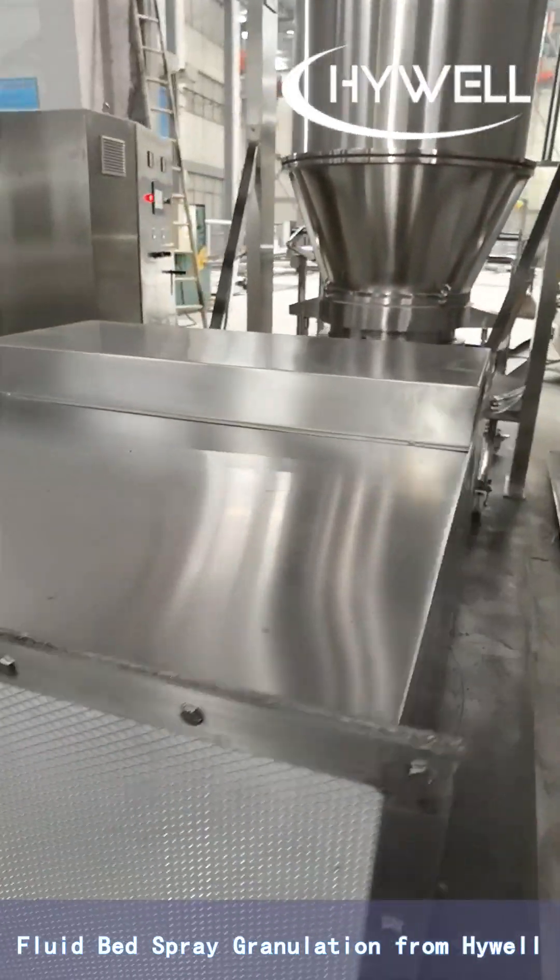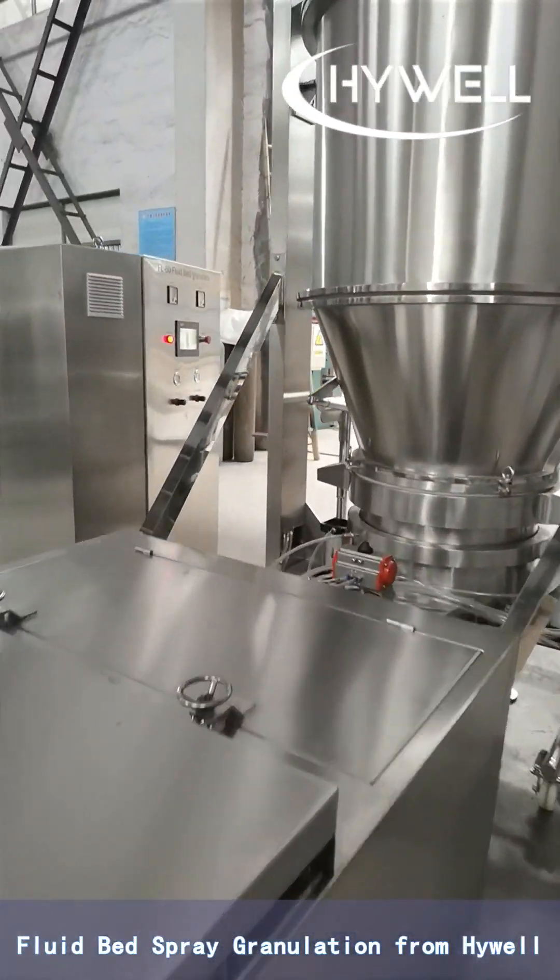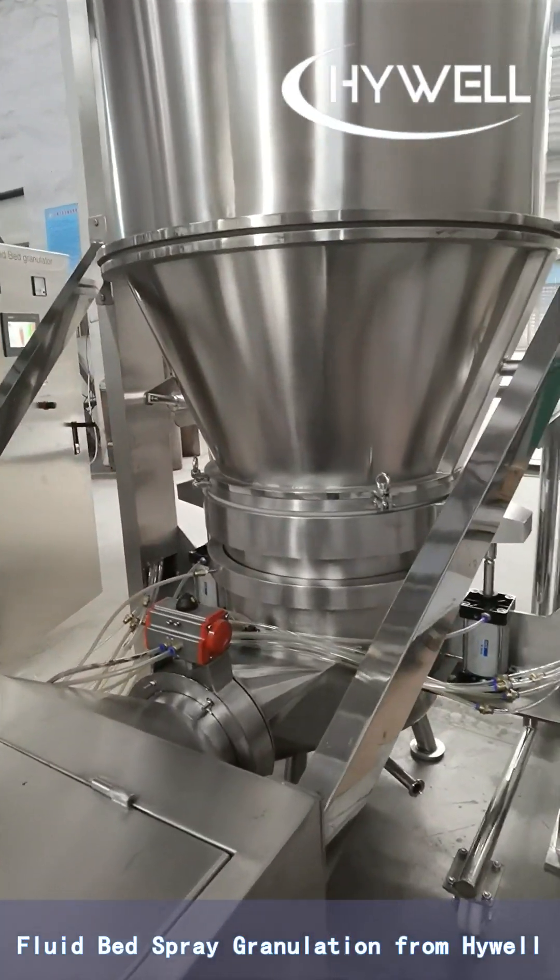For details of the fluid bed spray granulating machine, please contact Highwell Machinery Company.